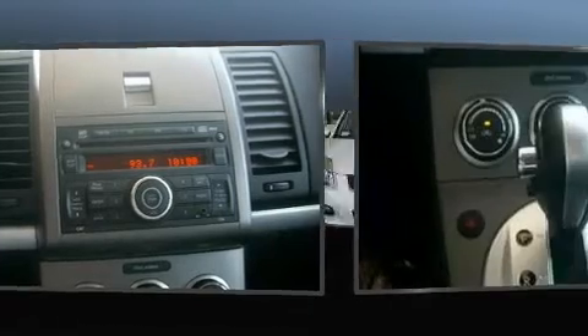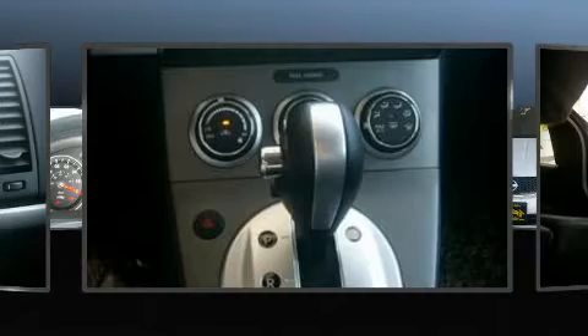Dynamic proportions are achieved thanks to stylish alloy wheels, fitting perfectly inside the fenders.